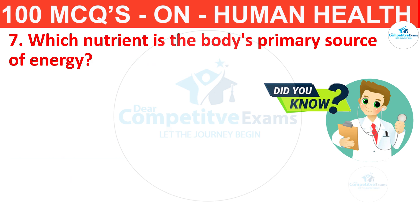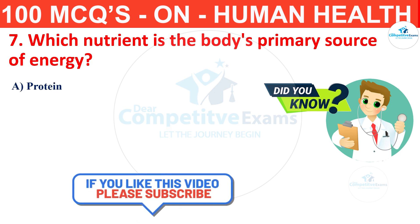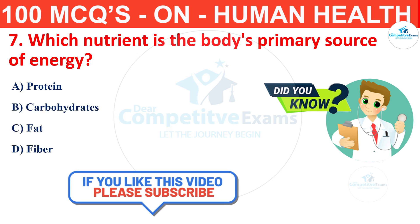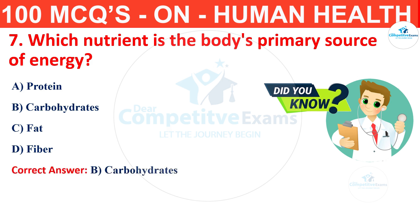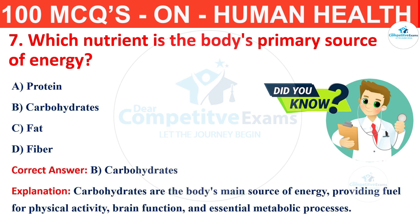Question number 7. Which nutrient is the body's primary source of energy? Your options are protein, carbohydrates, fat or fiber? The correct answer is B, that is carbohydrates. Carbohydrates are the body's main source of energy, providing fuel for physical activity, brain function and essential metabolic processes.